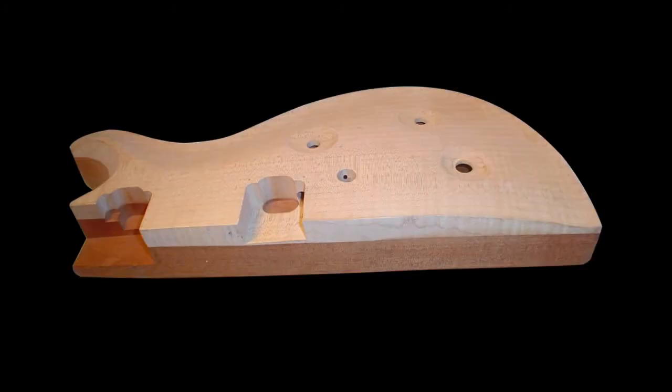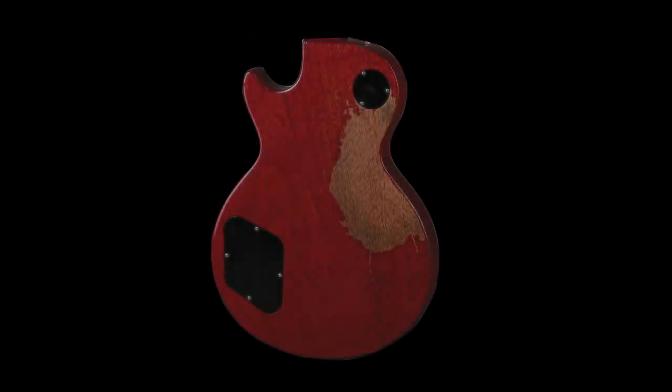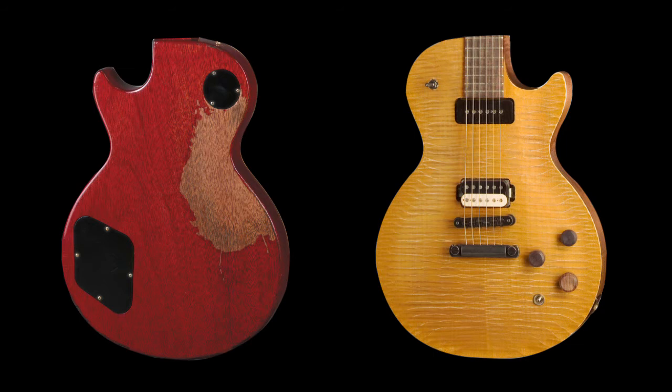If you want to mix the best of both worlds, you could get a mahogany-backed guitar with a maple cap on top. If you really want to achieve that heavy metal sound, a Gibson style mahogany body is usually more desirable for the tones needed to achieve heavy metal.